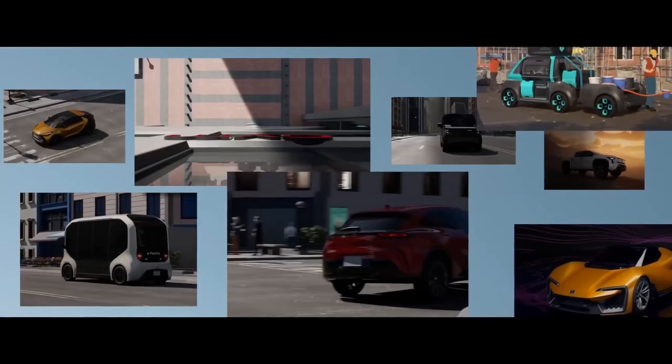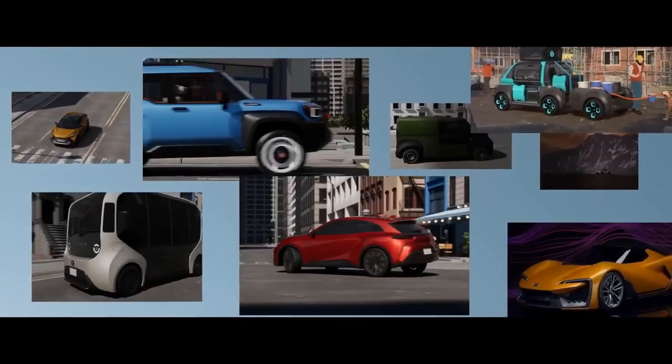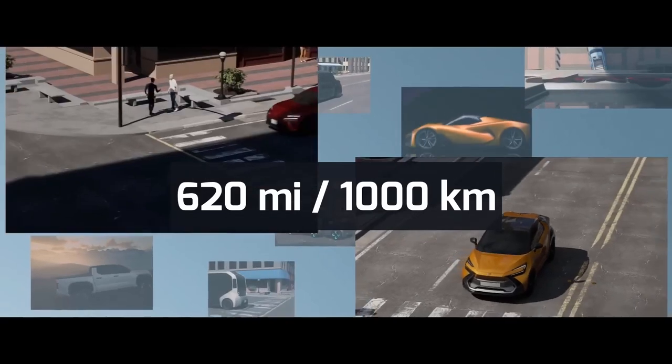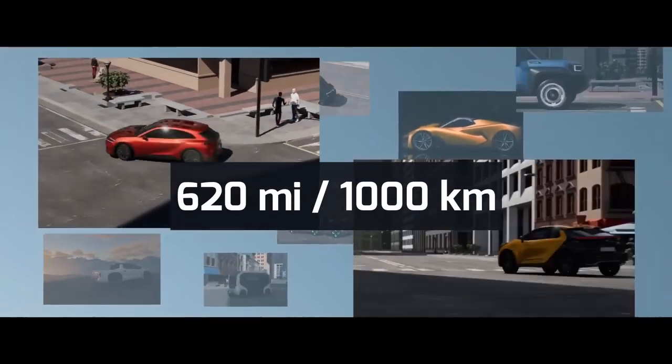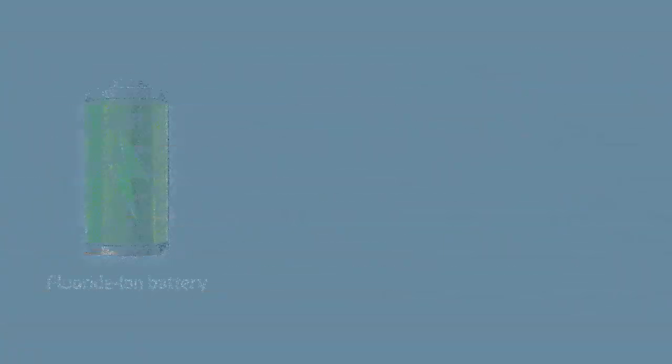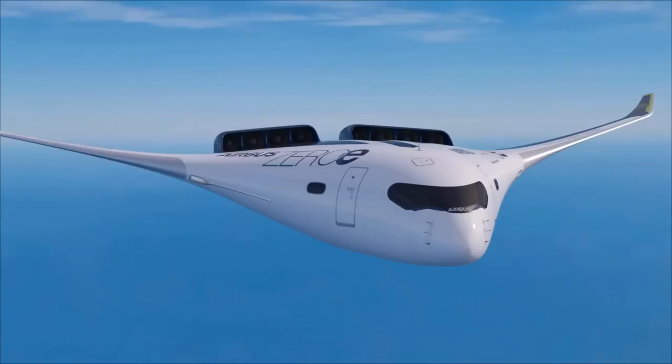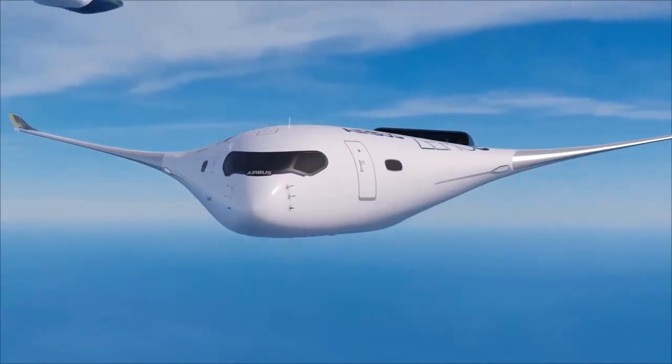Researchers claim that the use of this system will enable affordable mass electric vehicles with lightweight batteries to run about 620 miles or 1,000 kilometers on a single charge. The battery can potentially offer about three times higher energy density, which will bring the idea of electric airplanes to reality.